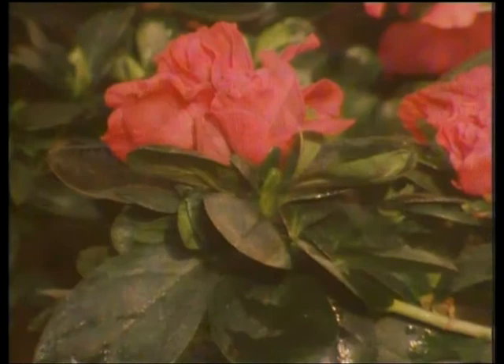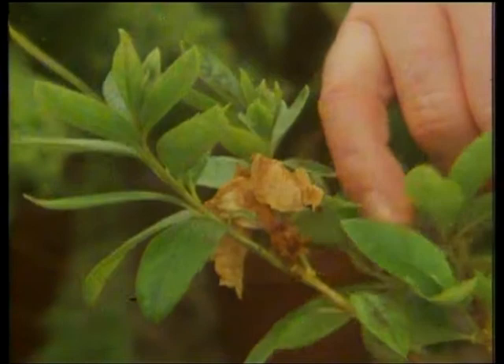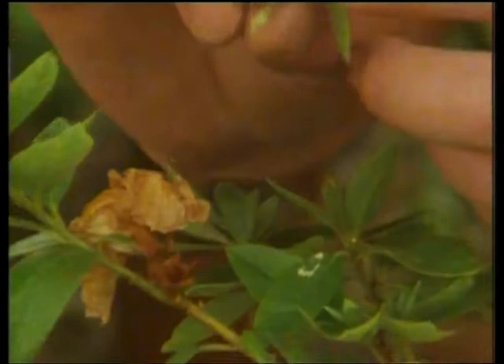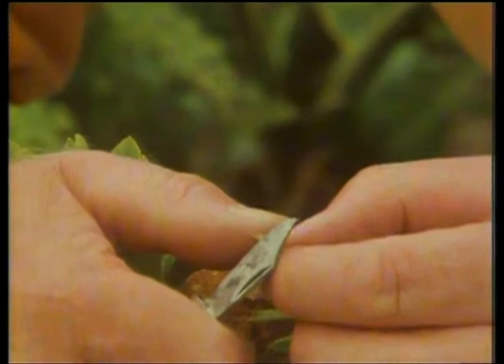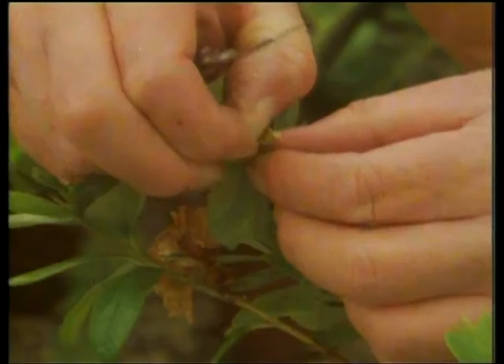When the last of the flowers on the azalea fade, keep it watered and sprayed over and fed, because you want to encourage the young side growths like this — they make perfect cuttings. The ideal cutting with an azalea is about two and a half to three inches long, just firming at the base. You don't want it hard, it just wants to be firming while still soft at the top. Trim the heel with a sharp knife — not to take the sliver of old wood away, but just to clean it up. Take one of the lower leaves off, and that's a good cutting.